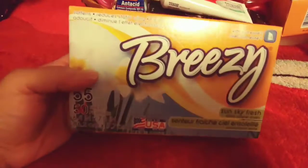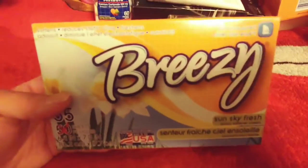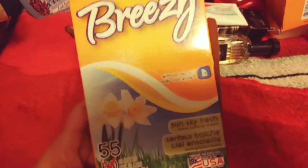I picked up a box of dryer sheets — these are by Breezy Sunkissed Fresh, and they smell so good. Oh my gosh, if you guys could smell this — it's like waking up to a nice sunny day and all the flowers are blooming, you're walking into a garden. You get 55 in here, with Iron Ease — softening, reducing static, cleaning and freshening. I've never had any issues with these in my dryer. They smell absolutely amazing.